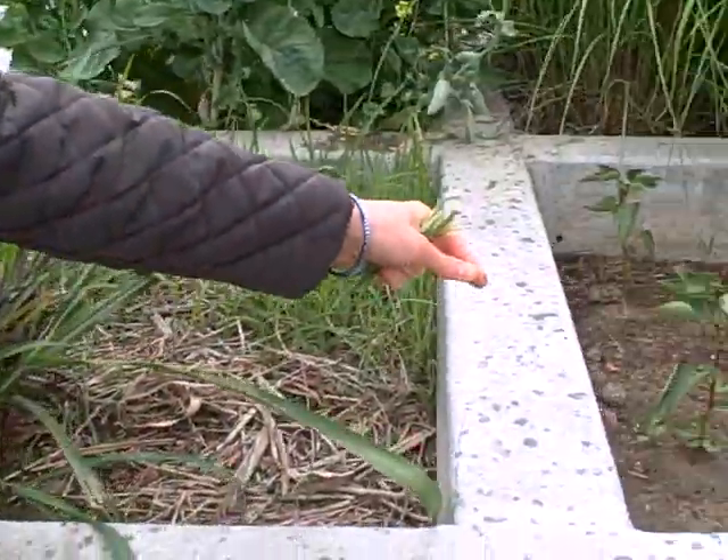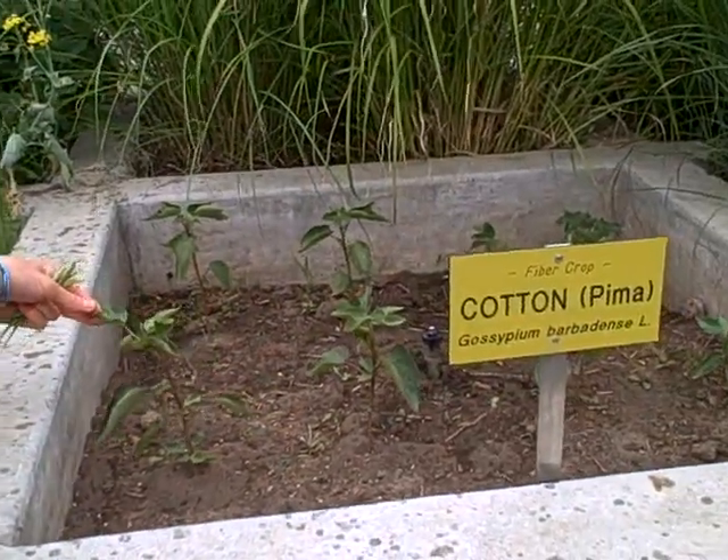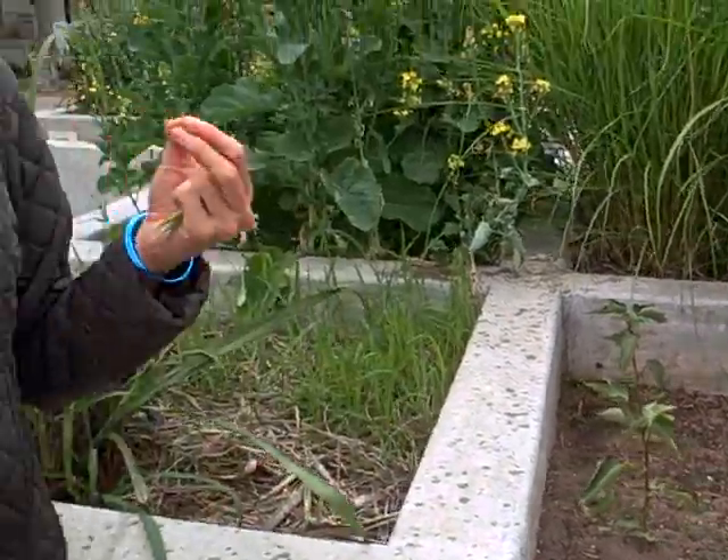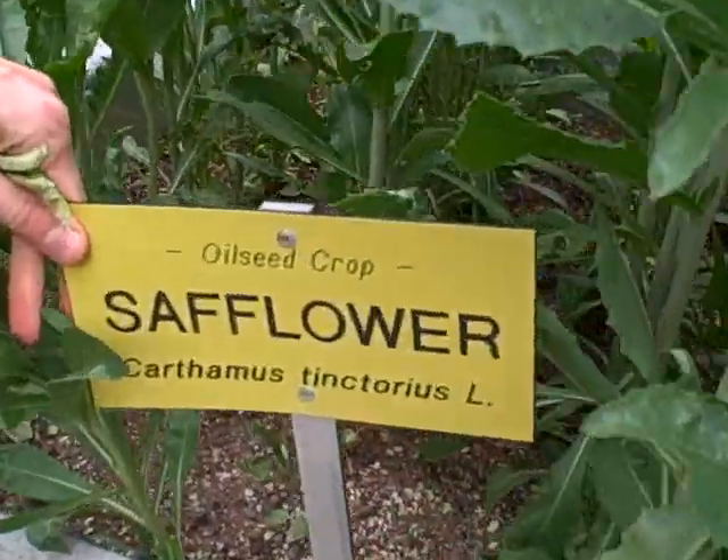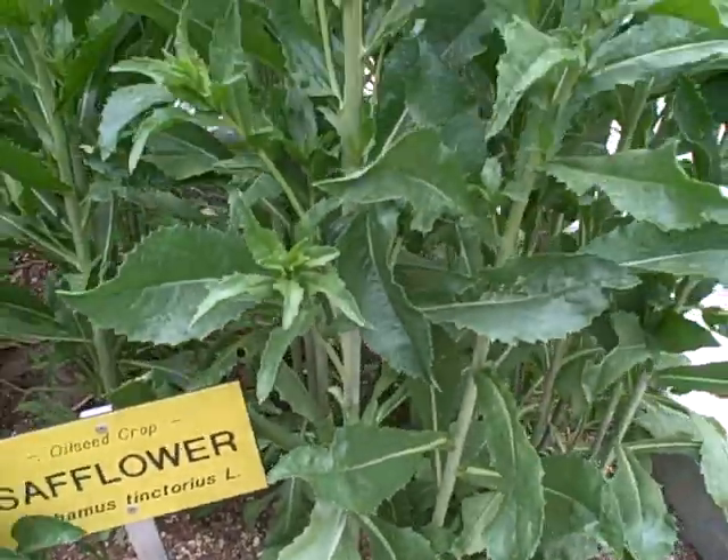And they also have cotton, which I think is usually grown in the south but obviously it can thrive here as well. And if you use safflower oil — look, this is the plant that makes safflower oil for cooking.